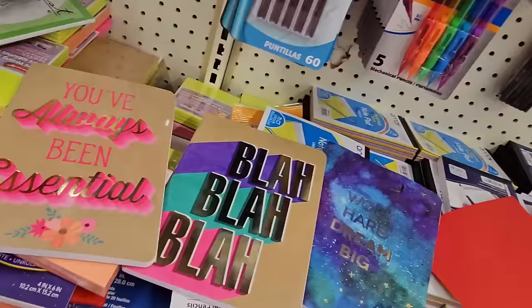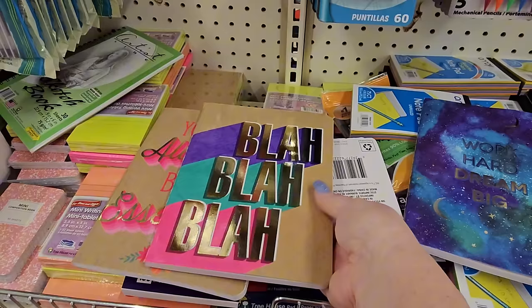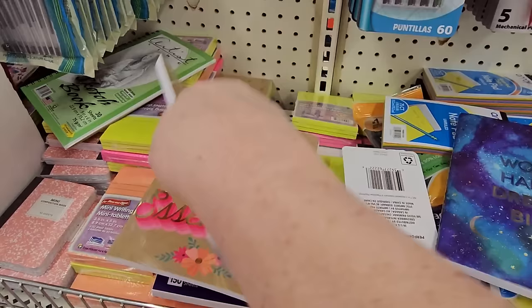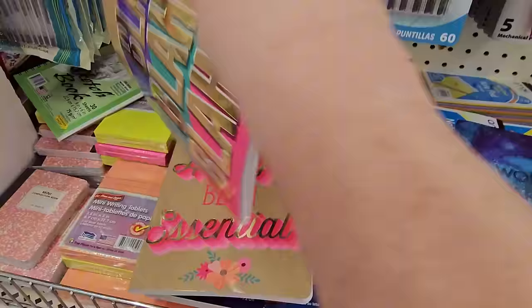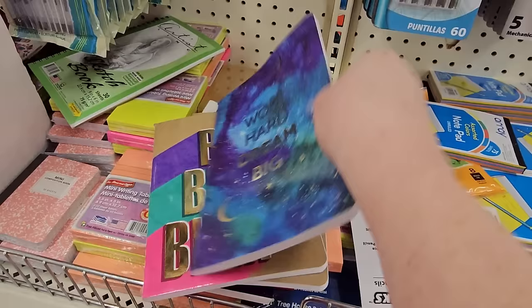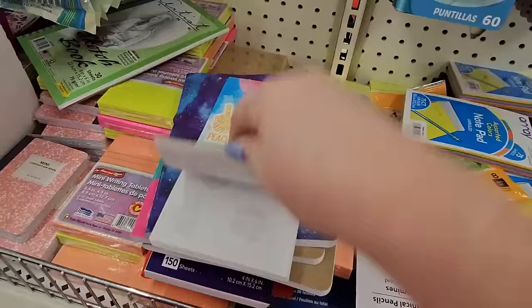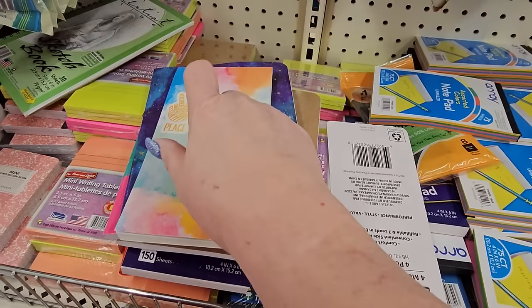They always have some cute notebooks and writing pads — 'You've Always Been Sensational' in orange and pink, a jot journal with 60 sheets. There's a 'blah blah blah' one with purple, green, and pink. And a really pretty one that's like a starry night with purple, green, and blue that says 'Work Hard, Dream Big.' And here's a shorter to-do list notebook that says 'Peace, Love and Dogs' from Crown Jewels, a woman-owned company — $1.25.